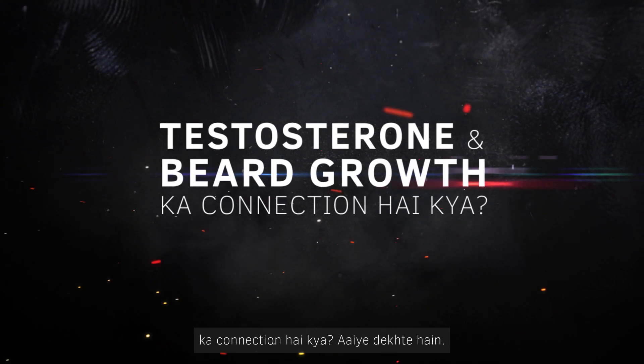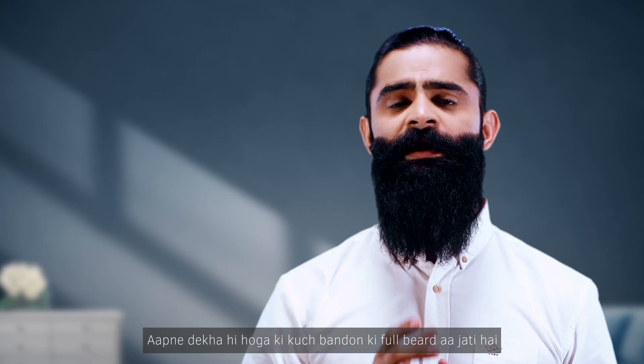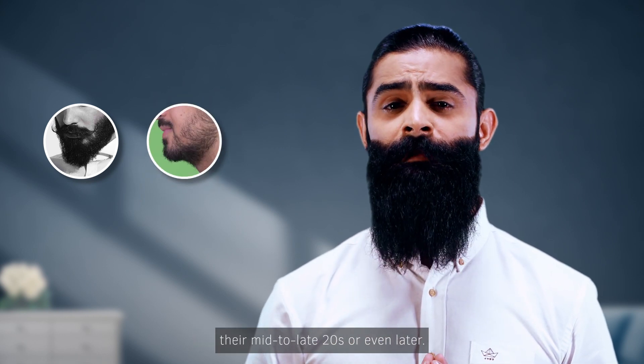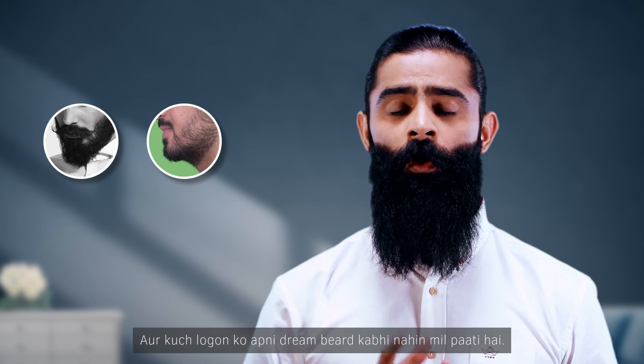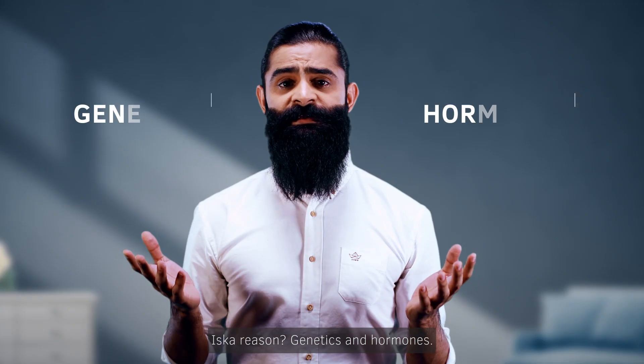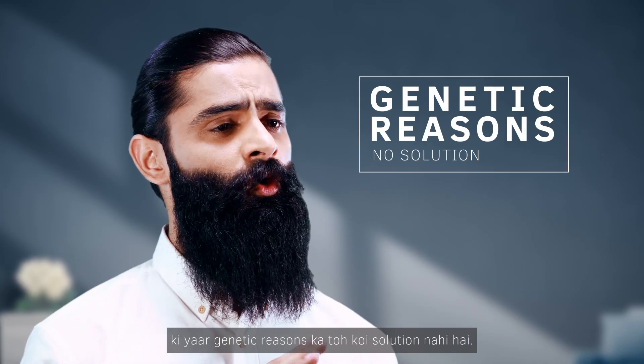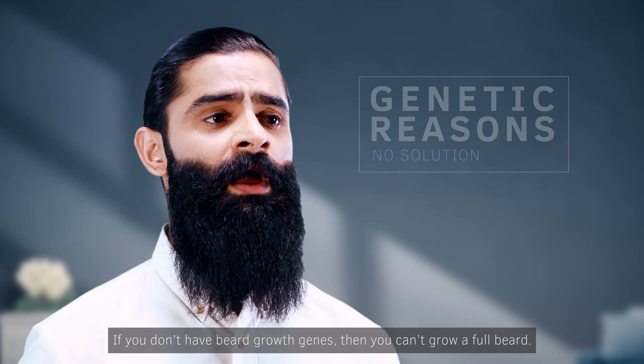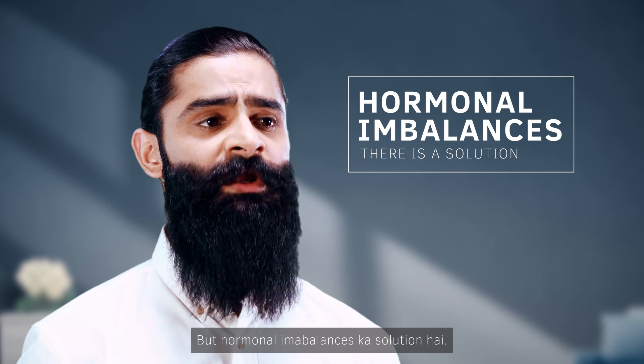What is the connection of testosterone and beard growth? You have seen that some people have a full beard when they are 18 or 19, some people have patchy growth until they are in their mid to late 20s or even later, and some people can never get their dream beard. The reason is genetics and hormones. Like we told you in our last video, there is no solution for genetic reasons — if you don't have the beard growth genes, you can't grow a full beard. But hormonal imbalance does have a solution.